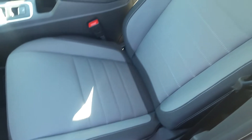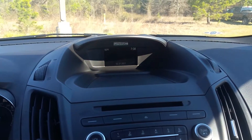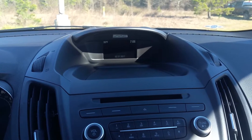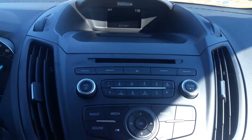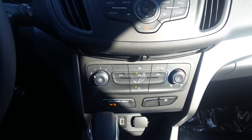Let's jump inside. Manual adjust on the driver's seat, shift in the center, full center console. This has the MyFord screen up in the center — AM, FM, CD stereo. Climate controls right down below.